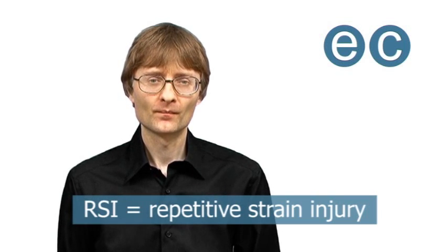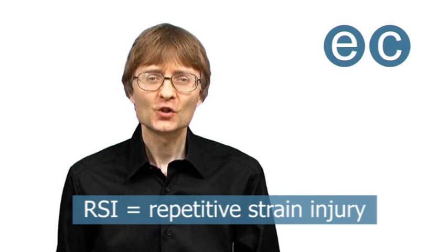Welcome to another video from ExplainingComputers.com. As some of you know, I'm very interested in computing-related health and safety. However, even though I take my own advice, recently I developed quite severe RSI. In this video, I'm going to show you how I overcame that situation.